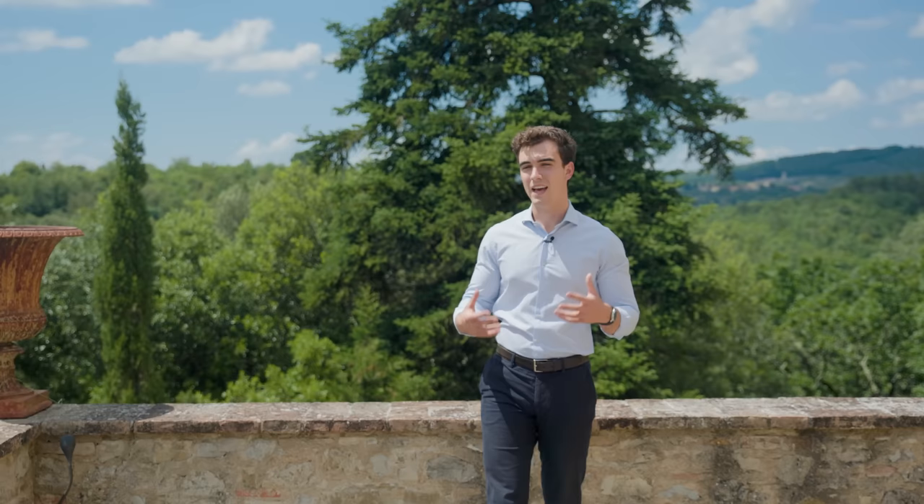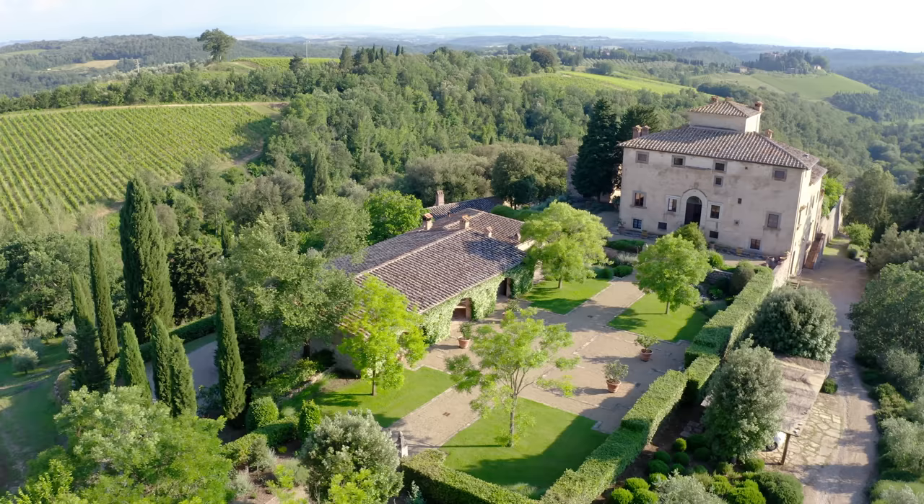Hello everyone and welcome back to Tuscany. I am Danilo Romolini and today we are in the Chianti area, immersed in green surrounded by olive trees, vineyards and ancient farmhouses. We are here to visit together an immaculately restored ancient hamlet with lots of stories to tell. There is lots to see. Let's begin the tour. Come with me.